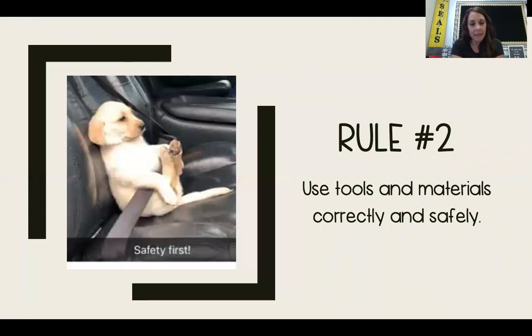Rule number two says: use tools and materials correctly and safely. There's a little puppy with his seat belt on that says 'safety first.' Once we come back to school and you are doing experiments or investigations in the Science Lab, a lot of times you'll be using different science tools. I will always show you how to use the tools correctly and safely, so please make sure you're doing that so nobody gets hurt and we don't have any spills or accidents.